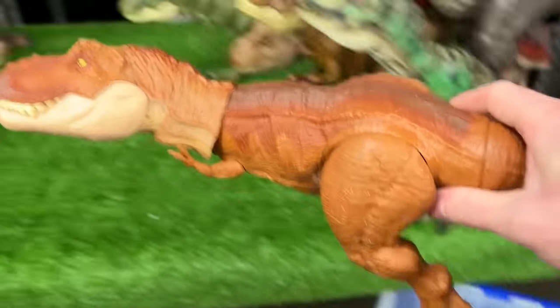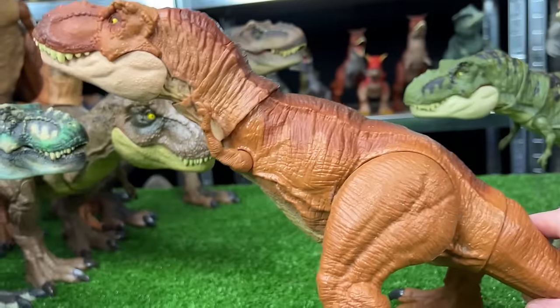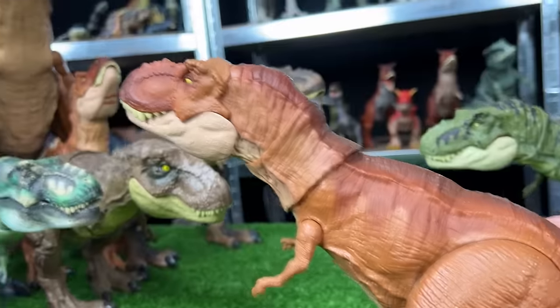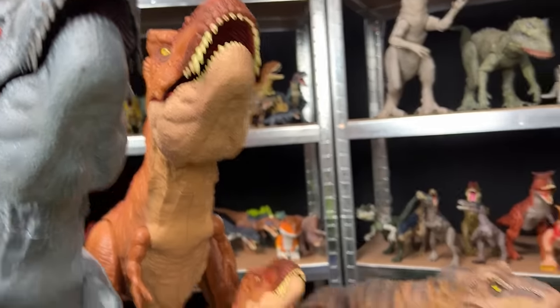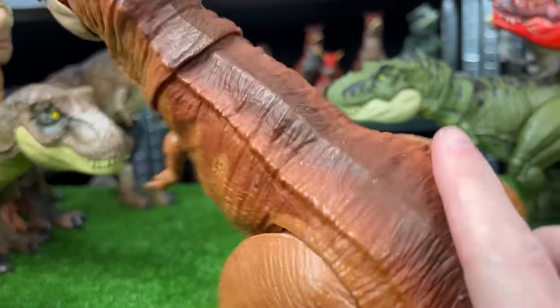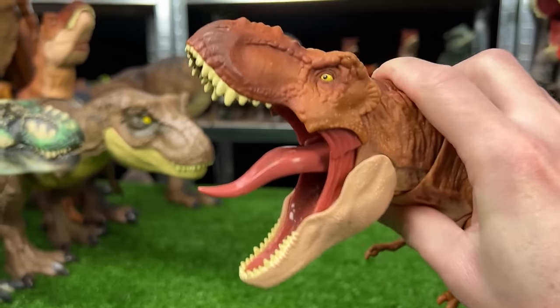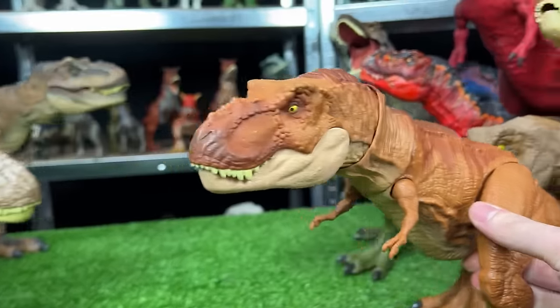I've got at least one more bright orange T-Rex figure. This figure is a little bit older — I think it might be from the Fallen Kingdom era. It has the bright orange body with the brown on top and features the chomping button.